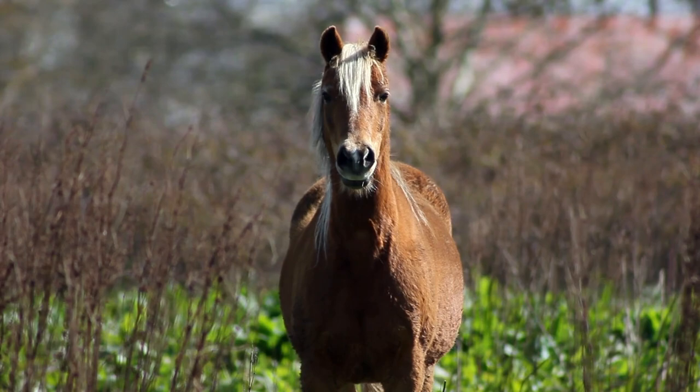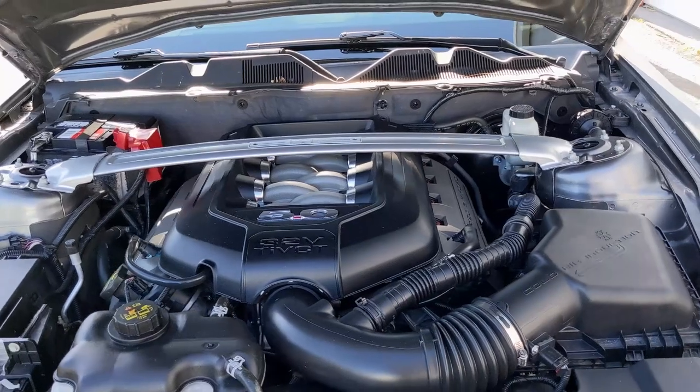The 2014 is the last year they made the S197 platform. Being the last year means it's kind of old technology — this platform came out in 2005 and basically hasn't changed that much, other than the introduction of the Coyote engine. It's a great engine that makes a lot more power than the old 4.6, and that's about the only thing they really changed, aside from maybe the facelift.